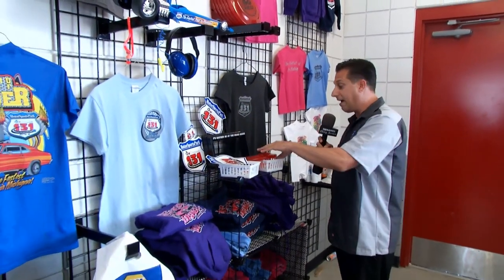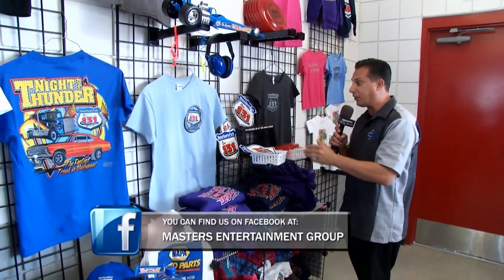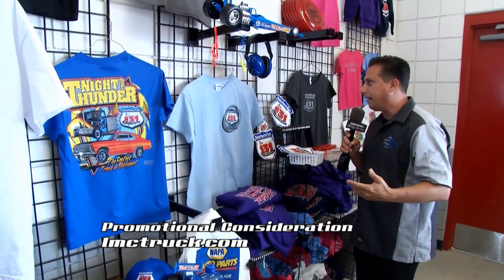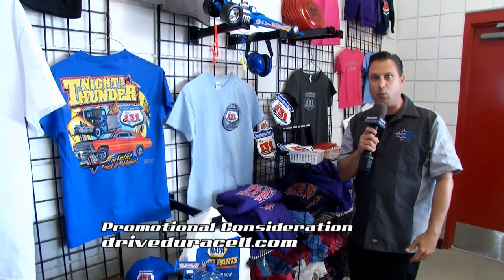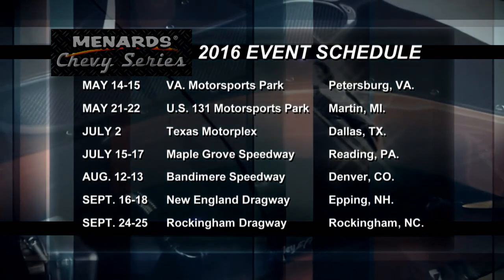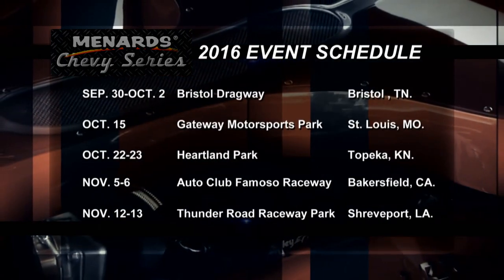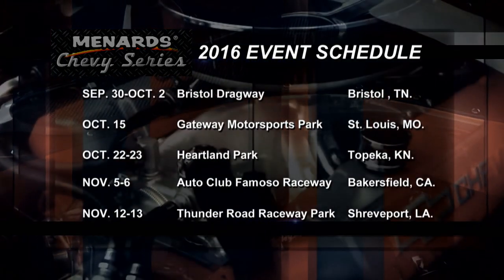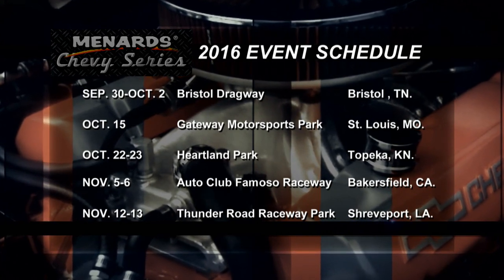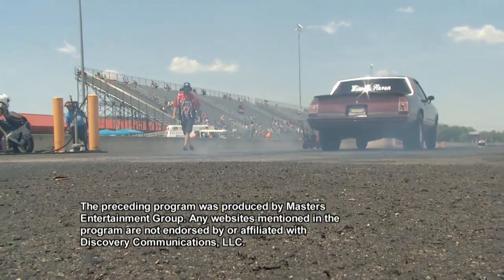The car show is wrapping up here at US 131 Motorsports Park, and this being my first time here, I've got to get some gear — frisbees, stickers. But how am I going to afford that wheelbarrow? If the Menard Chevy Series looks like fun, be sure to look for upcoming events at major racetracks around the country. Next week's episode will be from the Texas Motorplex. See you then.